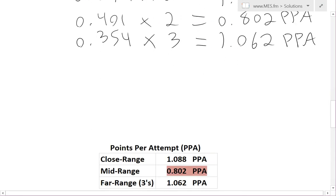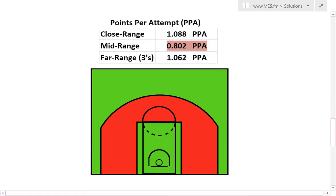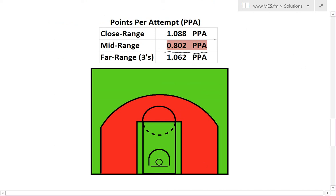So we're going to scroll down here. I put it in a little table — the points per attempt: close range 1.088, then it goes down. What this means is that if you take mid-range shots, you're going to be getting the least amount of points per attempt. So the analytics does actually solidify the criticism about the mid-range shot. You're going to be getting the most points shooting close range at 1.088 points per attempt, and far range three-pointers. That's just how you win games — you shoot close and far.